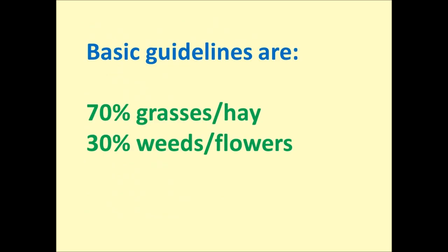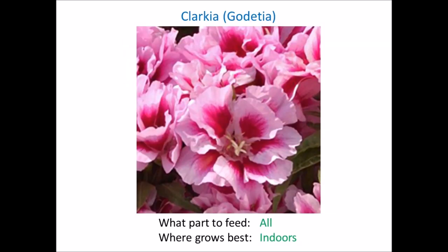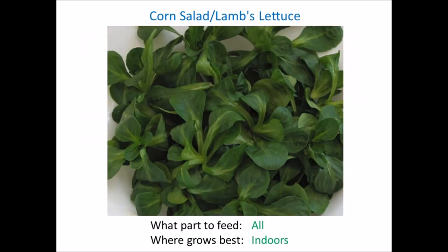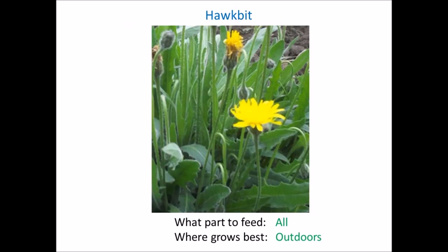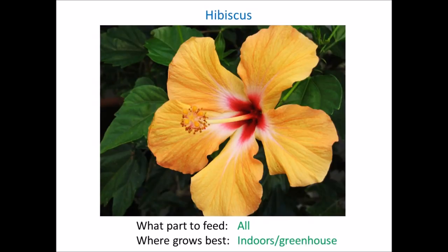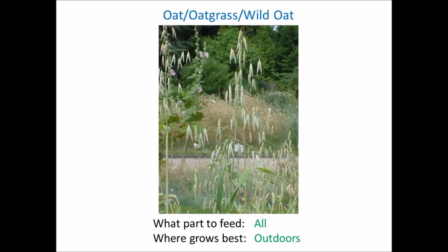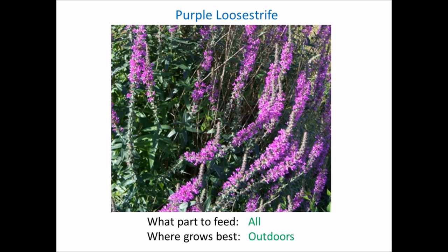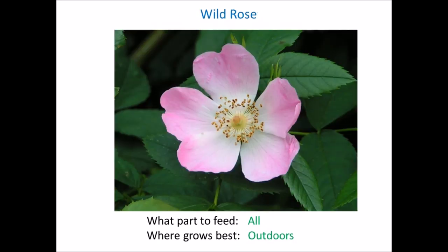Now we'll talk about the weeds and flowers. The remaining 30% of your hatchling's diet should be made up of a variety of weeds and flowers. There are many more suitable weeds and flowers, but the selection I've included should be readily available or easy to grow in UK gardens and greenhouses, and they're all tortoise-safe. Don't be put off by the daunting list — weeds and flowers are far better nutritionally than supermarket greens. Wild weeds and flowers are not only high in fibre but have the correct calcium-to-phosphorus ratio required for your tortoise.